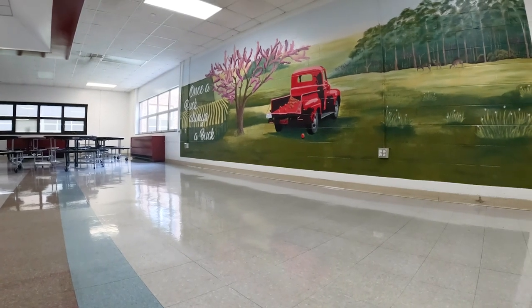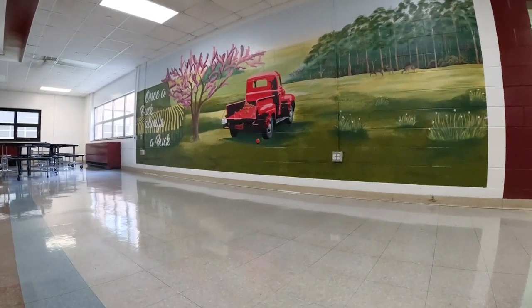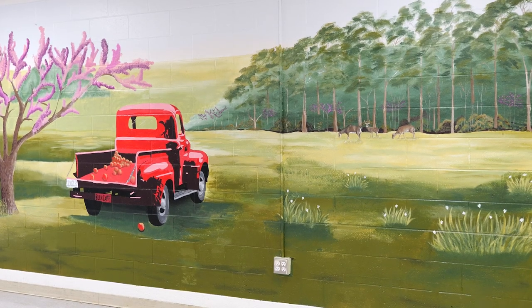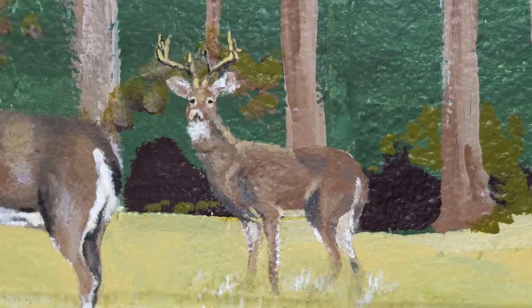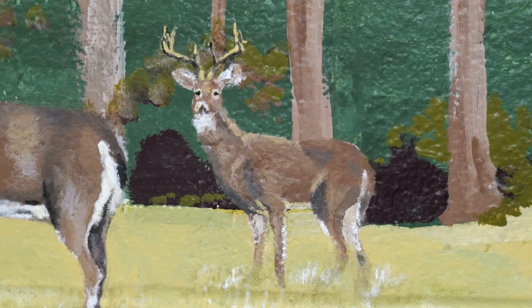It just shows the community with the people in this high school. We really think the school cafeteria could use some colors too, and it just shows everybody what this school is made of — what everybody here at Buchanan is made of.